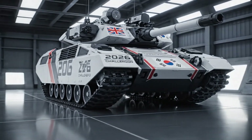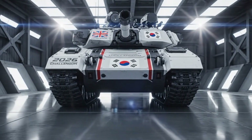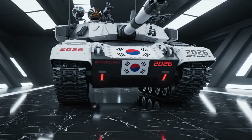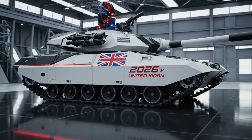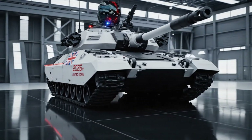The Challenger 3 is a major step forward for the UK's heavy armour capability. Developed by the joint venture Rheinmetall BAE Systems Land, RBSL, it builds directly on the hulls of the existing Challenger 2 fleet, upgrading them into a fully modernised platform. This approach gives the British Army both continuity and cost efficiency compared with designing an entirely new tank from scratch.